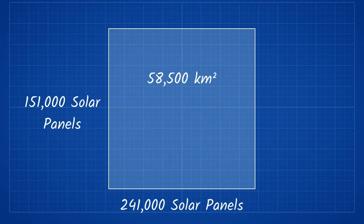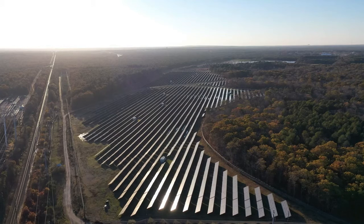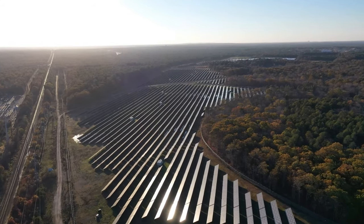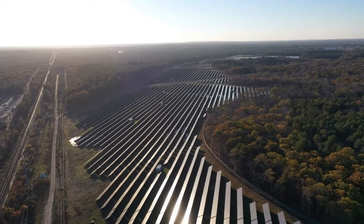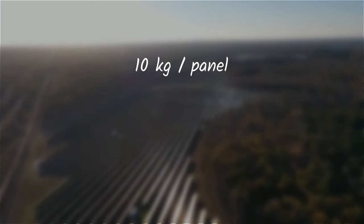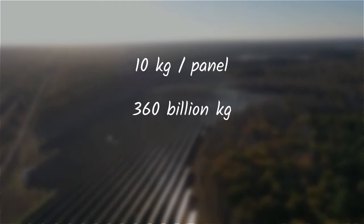This results in a massive 36 billion solar panels being required. Of course, this would certainly be no small feat for mankind. Each solar panel, along with the mounting, uses about 10 kilograms of aluminum or aluminum alloys, meaning that 360 billion kilograms of aluminum would be required.